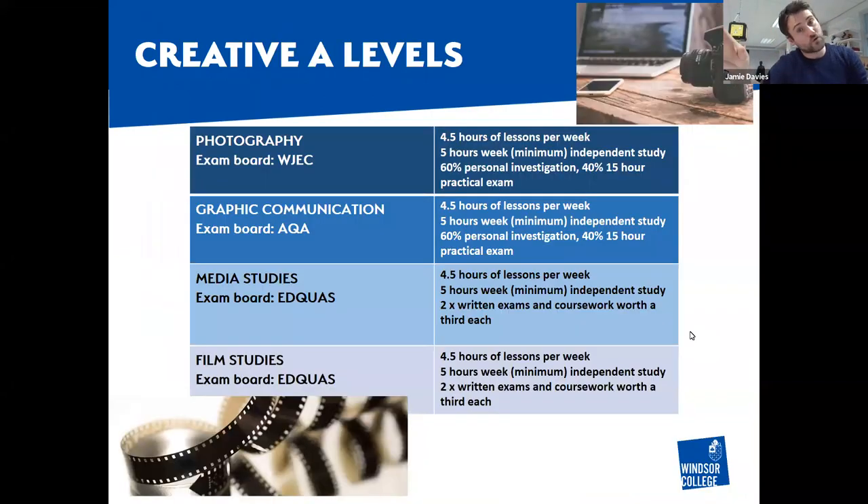If full-time creative courses aren't for you and you want a mixed programme, these are the A-levels we have on offer: photography, graphic communications, media, and film. Whereas with the BTEC you'll have 13 and a half hours a week of creative time plus studio access, with the A-levels you're looking at four and a half hours a week - three one-and-a-half hour lessons. They are very practical subjects.